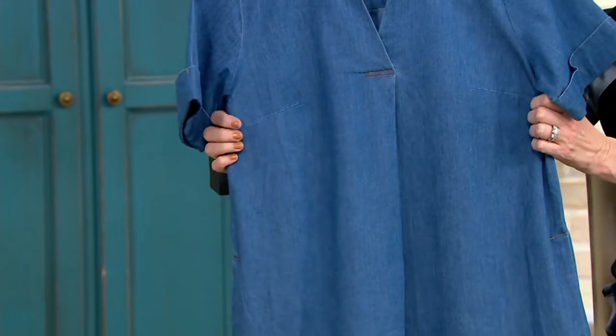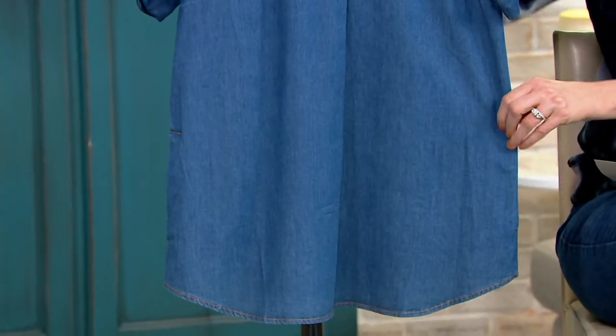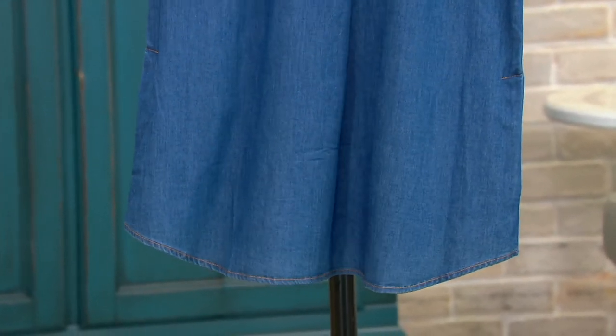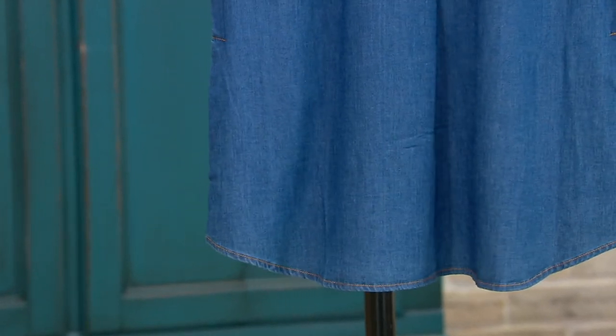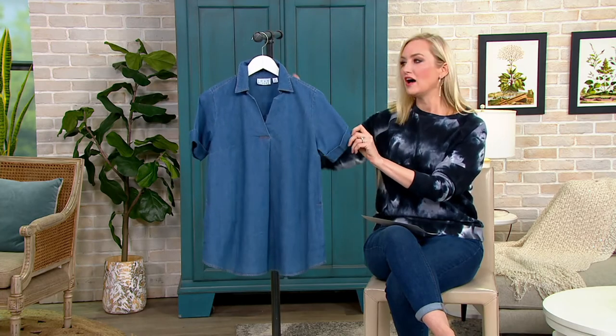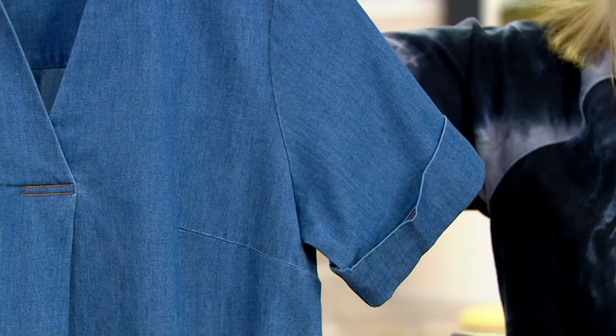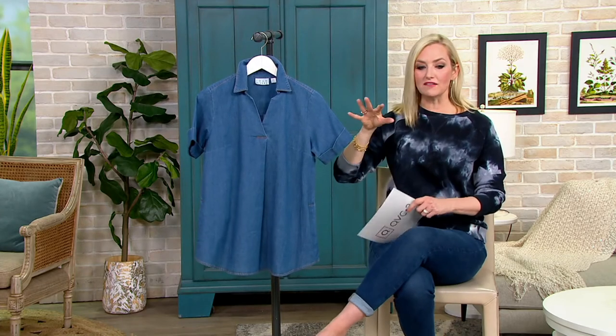And then that 1% spandex, as Bitsy pointed out, gives it a little bit of stretch and comfort. The length I love as well — 28.5 inches to 32.75 inches. So kind of that sweet spot. It's not overly tunic-y and long, but you're still getting coverage. All the style is built in with that cuff that stays just so, and it's also machine washable. So we love that as well.